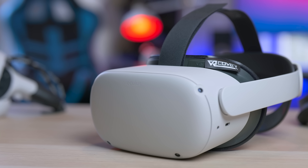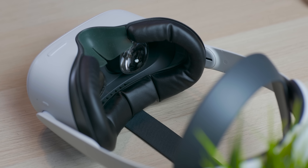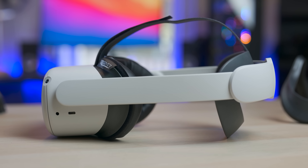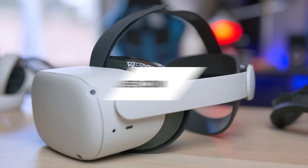This video is sponsored by VR Cover. This is the first time they've sponsored the channel, though we've featured them many times, because they make very good quality products for all the different VR headsets. Particularly for the Oculus Quest 2, they started doing new facial covers, accessories like cables, silicone covers, and many other things. I actually use VR Cover on pretty much every single headset I have because they're much more comfortable than the original ones. I'll leave the link in the description below.